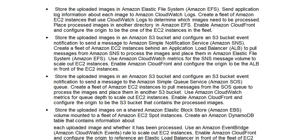Option C: Store the uploaded images in an Amazon S3 bucket and configure an S3 bucket event notification to send a message to the Amazon Simple Queue Service (Amazon SQS) queue. Create a fleet of Amazon EC2 instances to pull messages from the SQS queue to process the images and place them in another S3 bucket. Use Amazon CloudWatch metrics for queue depth to scale out EC2 instances. Enable Amazon CloudFront and configure the origin to be the S3 bucket that contains the processed images.